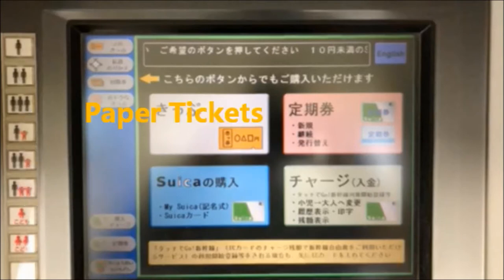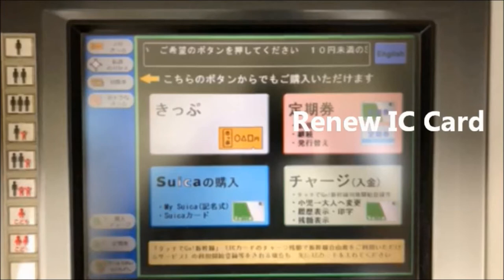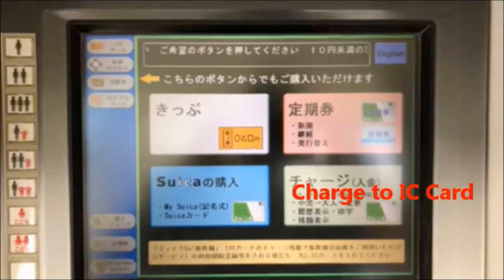On the touch screen, you have selections for paper tickets. In blue, you can purchase and personalize a commuter pass. In pink, you can renew your commuter pass. And lastly, you can put extra money on your IC card.